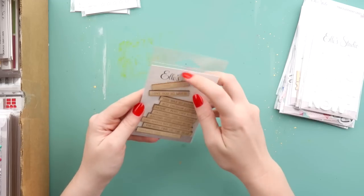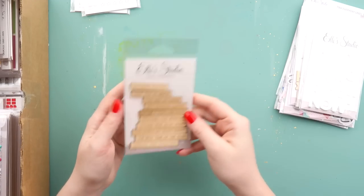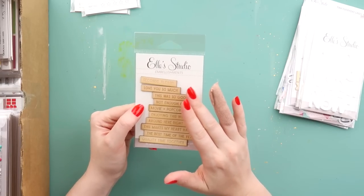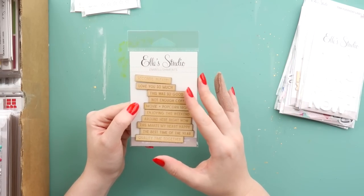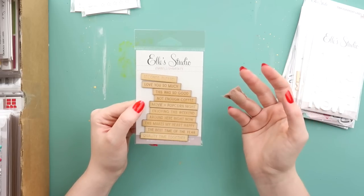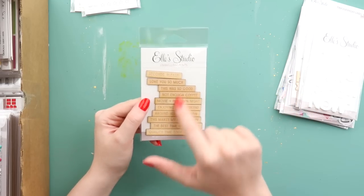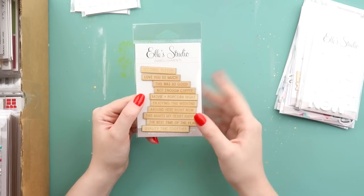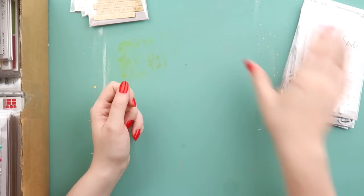I got some wood veneer. I've been really enjoying using wood veneer — forever, but especially this last year I've kind of rediscovered my stash. I thought these were just some nice basic sentiments that were very general and I could use for any occasion.